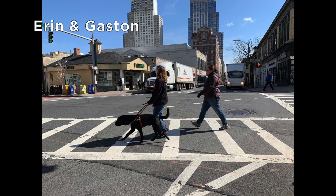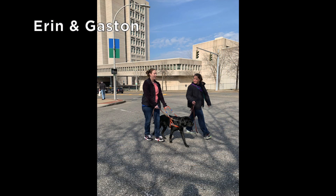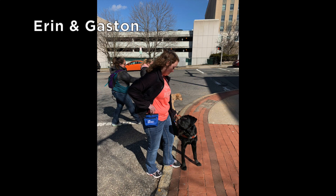This is Erin and her black lab Gaston, walking through the crosswalk of a wide intersection. The instructor holds the support leash as Erin and Gaston cross a wide urban street. As they step up onto the brick edging of the curb, Gaston waits patiently as Erin reaches into the treat pouch.